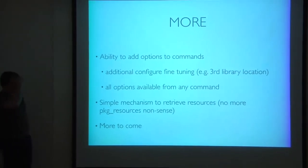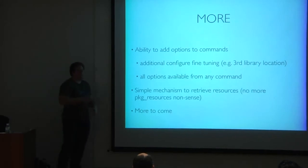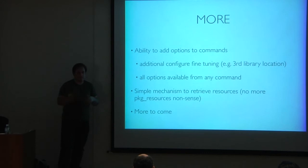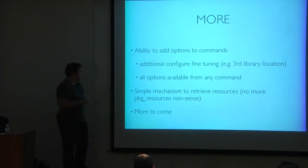There are more things I won't go into, but you have config file tuning, how to find third-party libraries, and all command-line options for commands are available to all commands — something that was hard to do in distutils. At configure time you know the options for install, which allows more advanced things like relinking. There's also a simple mechanism to retrieve resources instead of pkg_resources, which is a huge complex nonsense.